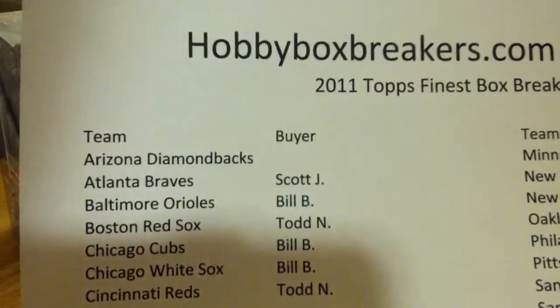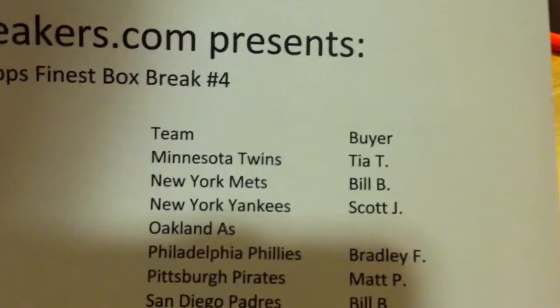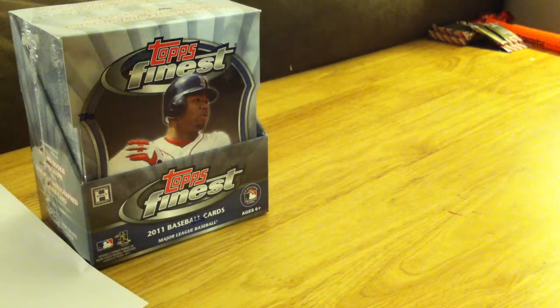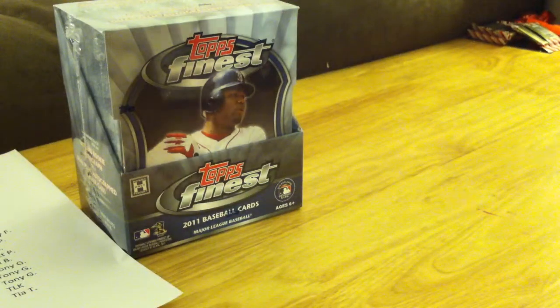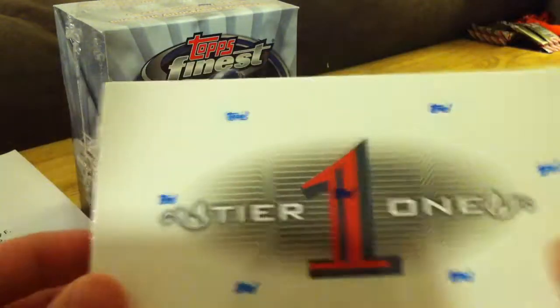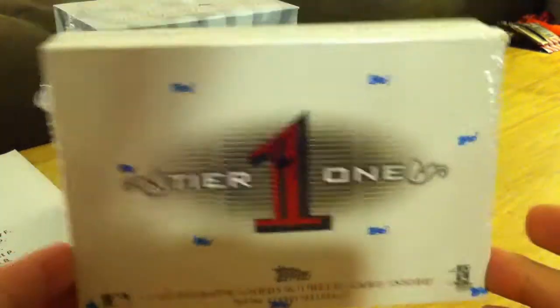Hey everybody, it's Derek here from HobbyBoxBreakers.com with tonight's Topps Finest Box Break. I do this every couple weeks just to prove that I do these on YouTube and they're not live, so the tier one will be tomorrow. Topps doesn't put a serial number on the outside of the box, so there's no great way for you to tell that this is indeed the box that we'll be breaking tomorrow.